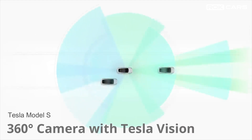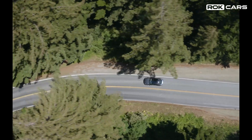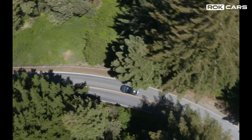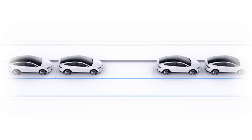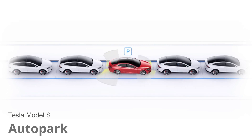The Tesla Model S has 360-degree rear, side, and forward-facing cameras that provide maximum visibility. With powerful visual processing at up to 250 meters of range, Tesla Vision detects nearby cars, helps prevent potential collisions, and assists with parking.